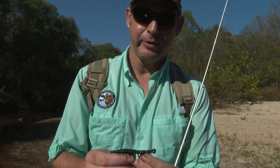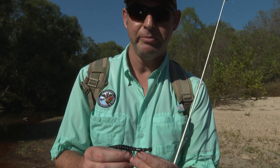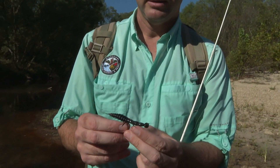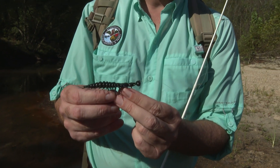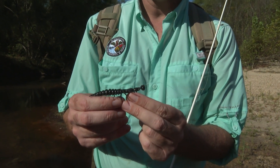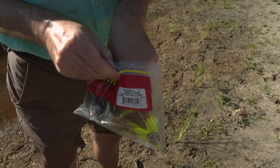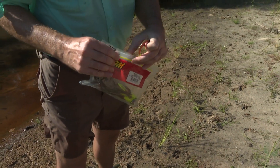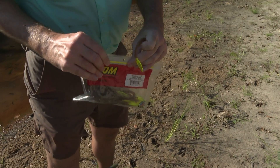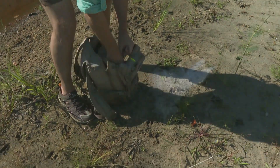The Helgramite is the larval form of the Dobson fly. Those larvae are aquatic and tend to hang out in areas where there's current. I'm switching to a little bit larger bait with some chartreuse color, thinking maybe that'll make the bait more visible.